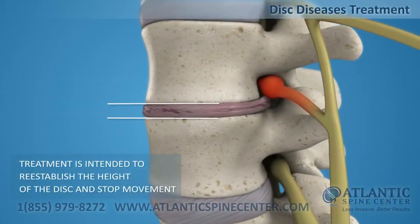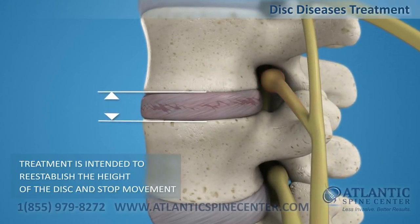Lumbar disc disease can cause severe pain in the back and legs, and sporadic tingling or weakness through the knees. Disc disease treatment is intended to reestablish the height of a disc and stop movement to alleviate pain.